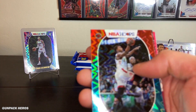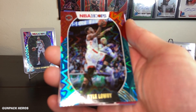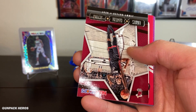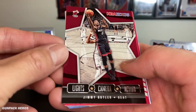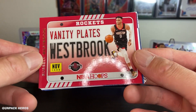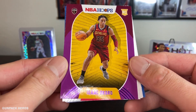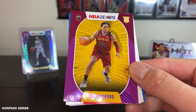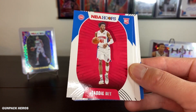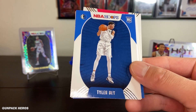Looks like we got that Kyle Lowry. Like the camera action. Jimmy Buckets, then Russell Westbrook. The ice icicle parallel — the purple parallel. Sadiq Bey — went off for like 30 points a few nights ago. Tyler Bey, maybe Bey — I don't know.